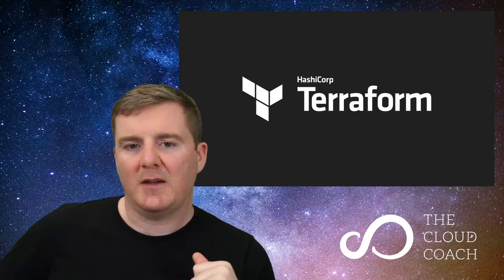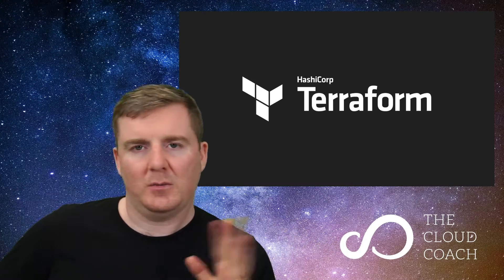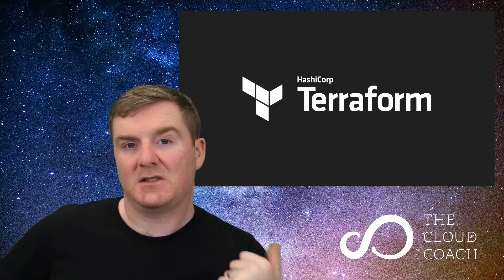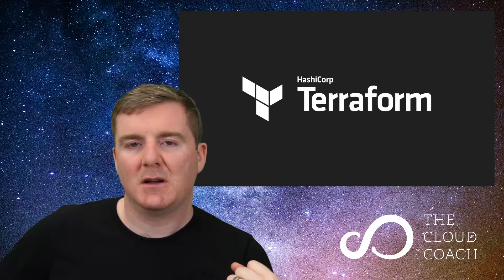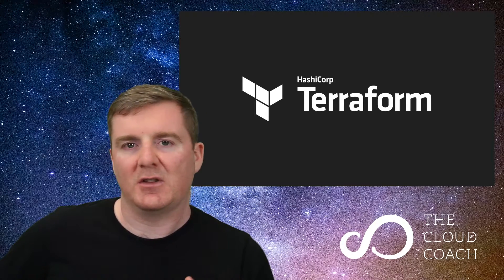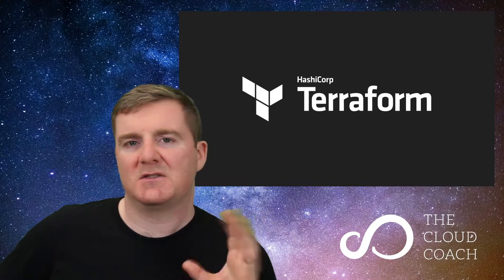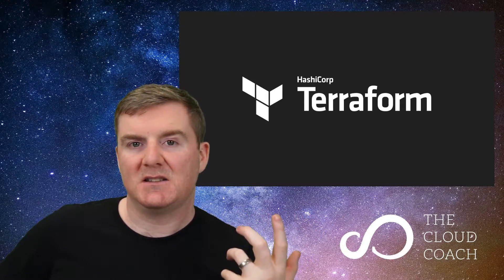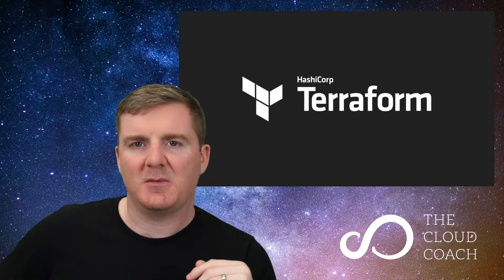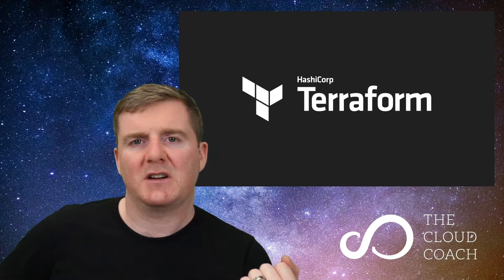The first tool is Terraform. Infrastructure as code can really only be done with Terraform, without a doubt — there's no other tool that comes close. Terraform is by far the best one I've used for several years now, across various sizes of infrastructure from massive to tiny. It's really easy to learn and very easy to get up and running with. I've actually got a crash course on Terraform — it's about 40-45 minutes long, so go check it out.